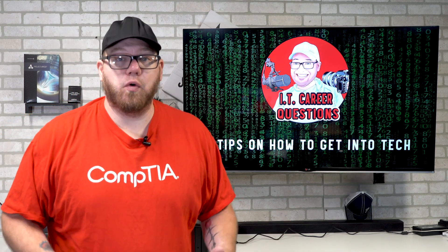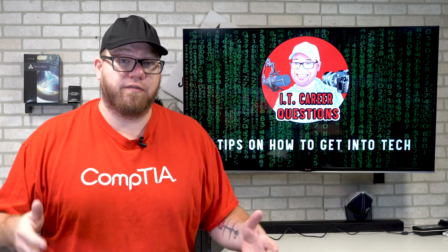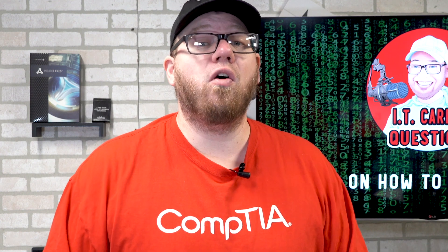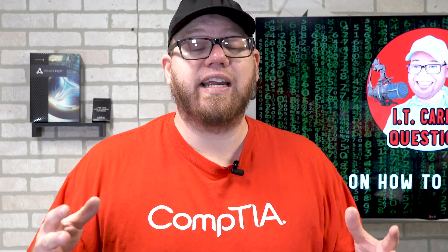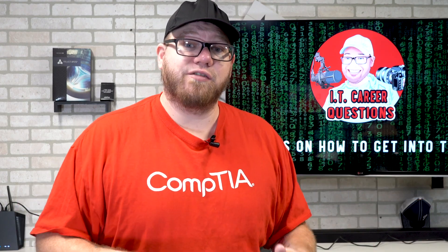Yo, what's going on YouTube, this is Zach Hill with IT Career Questions. Today I'm gonna give you guys four pro tips on how you can break into the world of information technology. Here at IT Career Questions I help you guys who are looking to get into the IT field. With this video I'm really laying down some foundational knowledge that will really help put you on the right path of getting into the world of IT.